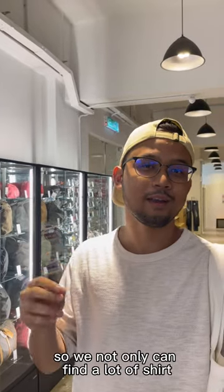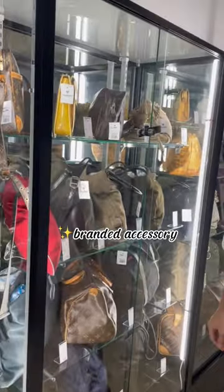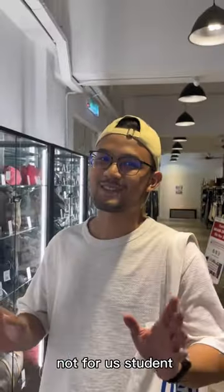So we're not only able to find a lot of shirts but also a lot of accessories, but the accessories are expensive. See guys — Prada, 290 ringgit. Not for us students.